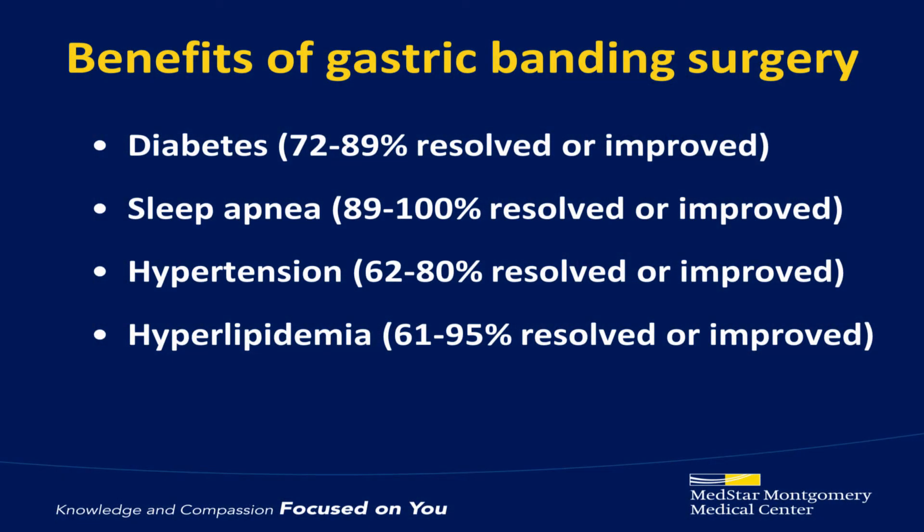The biggest problem with an erosion is that since the band is no longer around the outside of your stomach keeping you from eating, people tend to gain weight. If an erosion occurs, the band does have to be removed, but again, erosions are very uncommon. As with the gastric bypass and the sleeve gastrectomy, the lap band is very good at resolving or significantly improving diabetes, high blood pressure, sleep apnea, and high cholesterol.